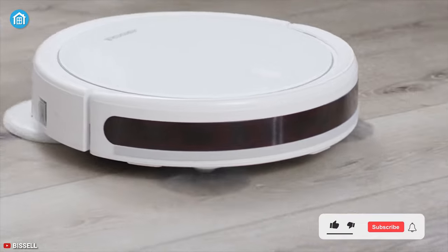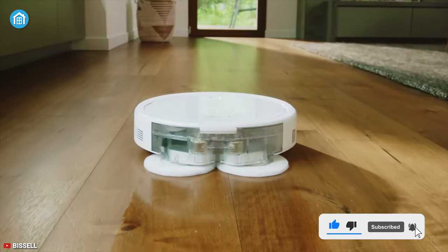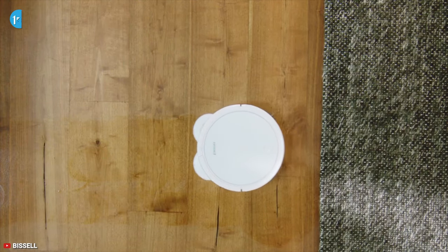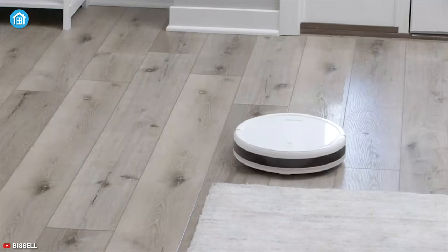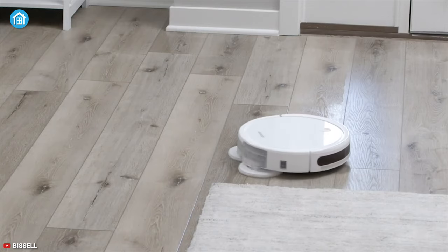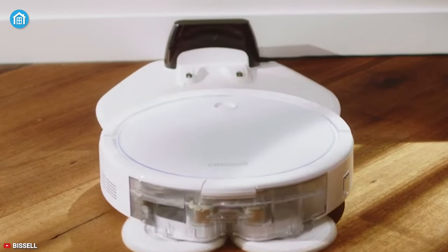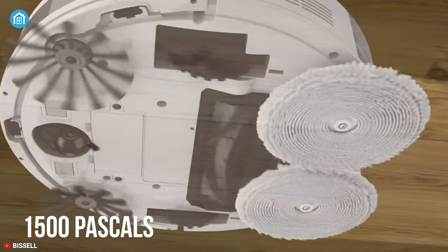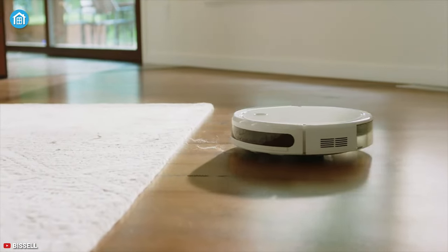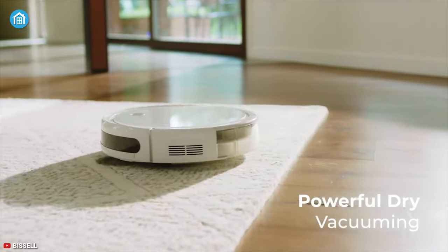And finally at number one, we have the Bissell SpinWave Wet and Dry — the best of the best robot mops on our list that can keep your home so clean that everyone will say wow. Equipped with a two-tank cleaning system, it can automatically vacuum and mop the floor to give you the optimal result. Thanks to its powerful motor, it can generate up to 1500 pascals of suction power to pick up pet hair, dirt, and debris.